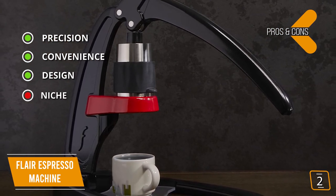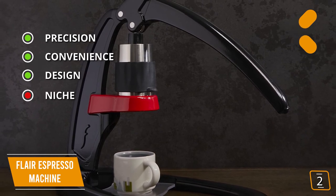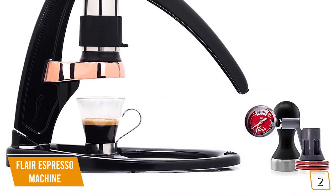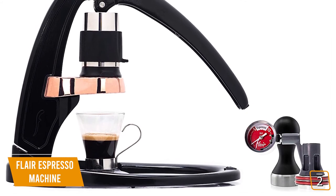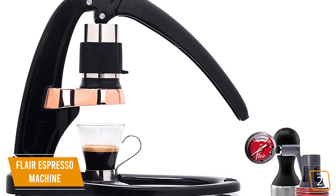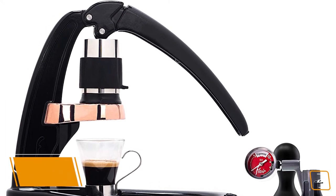And for the cons, niche: the Flair is only for people serious about their espresso and may not be for everyone. If the perfect shot of espresso is what you strive for, then the Flair Signature Espresso Maker is a great choice. It makes it easy and convenient to extract the full flavor and potential of every last ground for that perfect cup of espresso.